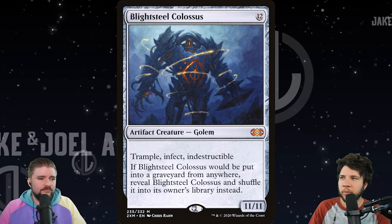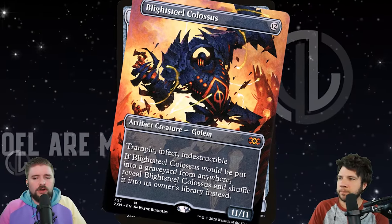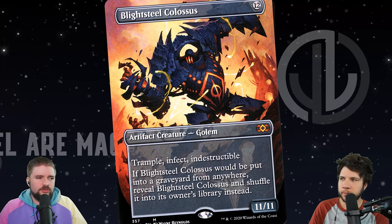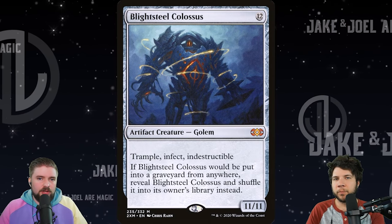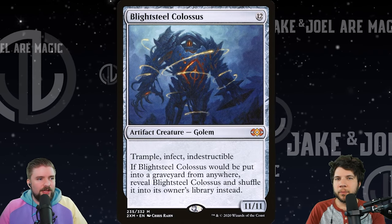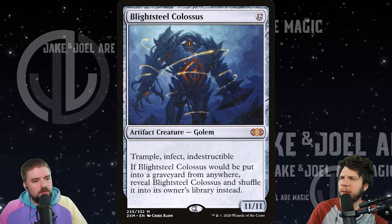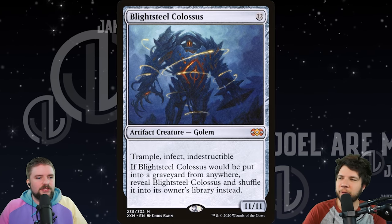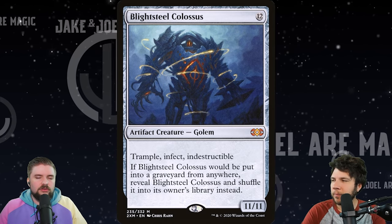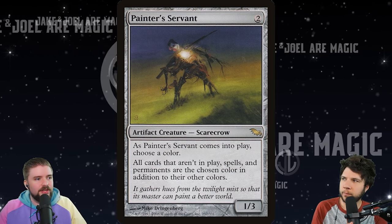Scarce play here — only two copies like Joel was saying. We've got the showcase version from 2XM, but those are more scarce than the regular ones. I just think that this one is a target for a reprint or for some kind of Secret Lair. We've got some options for this one to pop up. I think this is the kind of card that could definitely pop up in a reprint just because of how popular it is.